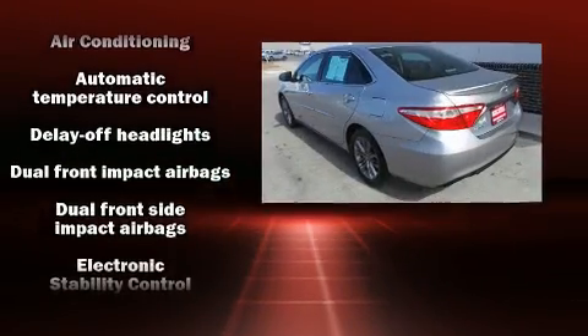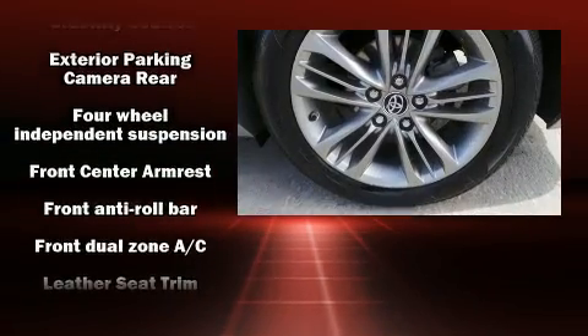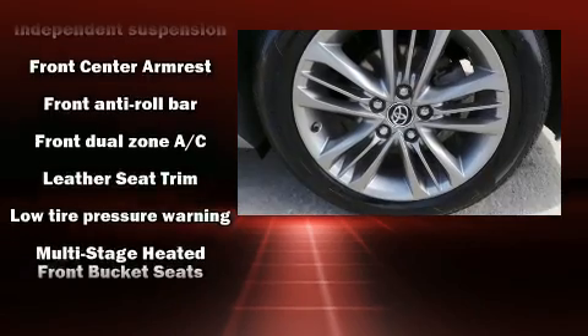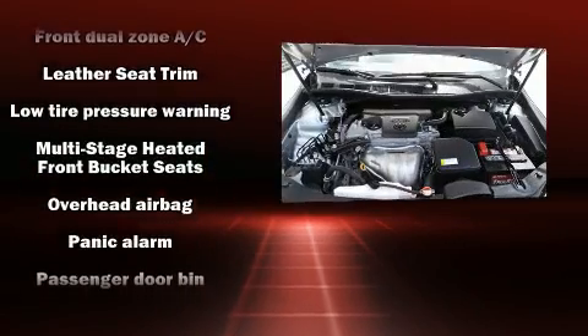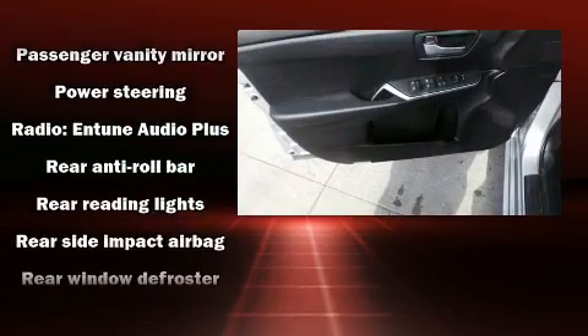Toyota prioritized practicality, efficiency and style by including front and rear reading lights, a leather steering wheel, a power seat, a trip computer, an outside temperature display, fully automatic headlights and more.